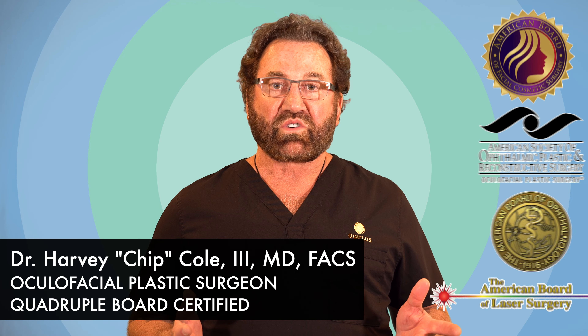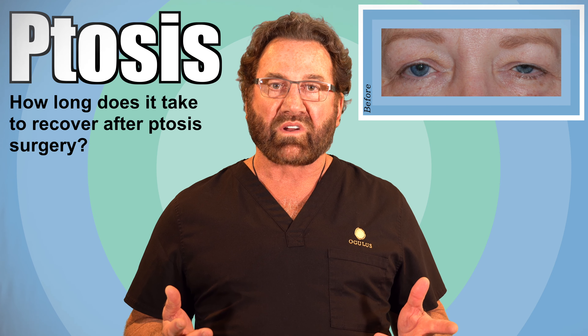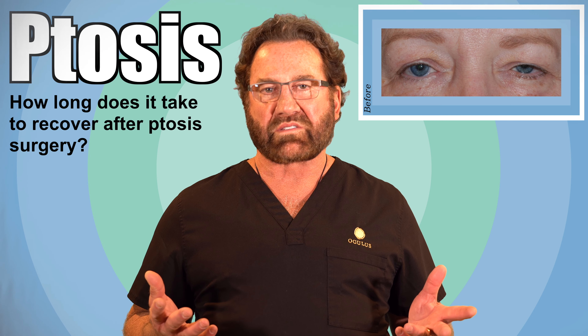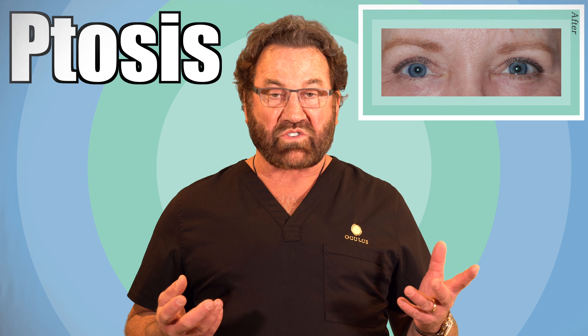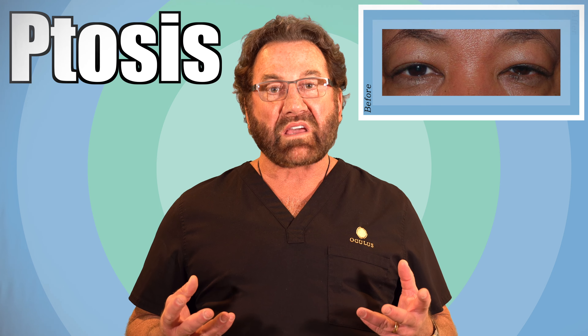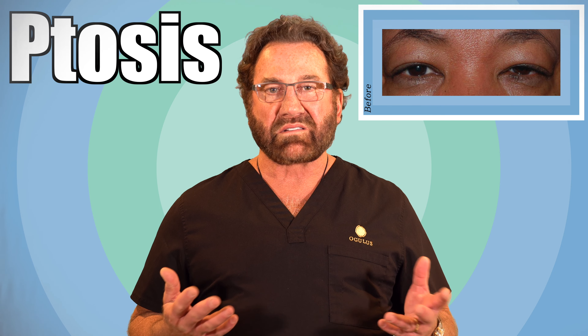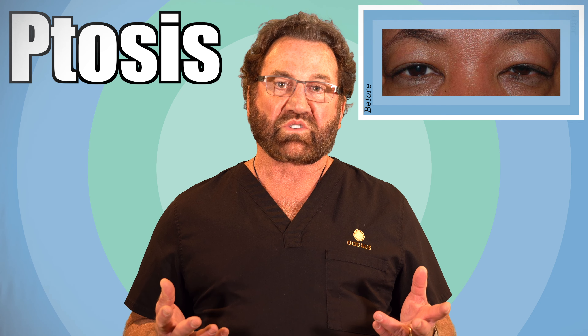The recovery after ptosis surgery is fairly minimal, and the good thing is there are some things that you can do to assist in your own recovery. If you just recover, it's typically four to seven days. But if you sit upright in a chair, use ice for swelling, and put ointment in your eyes so they don't get irritated, you can really minimize it to two to even four days if you're only having ptosis surgery.